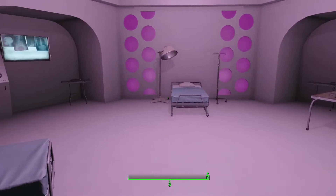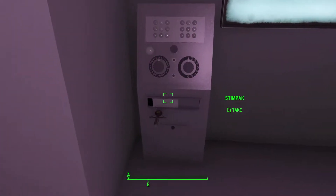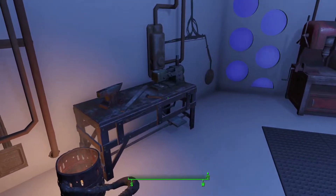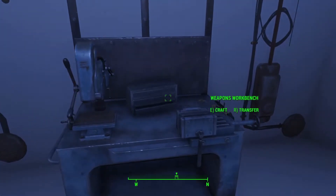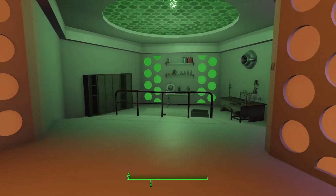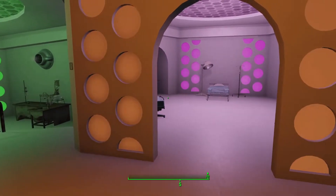The medical bay includes a processor to create first aid equipment for any local users. The main workshop area has a variety of workbenches to work with a variety of tools and crafts. All resources can be pooled and shared between the various workbenches. You may customize as you see fit and power is available through the overhead conduits.